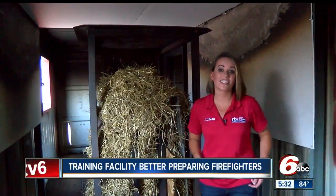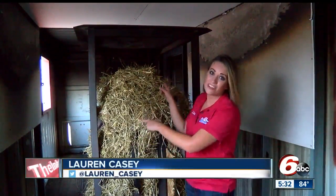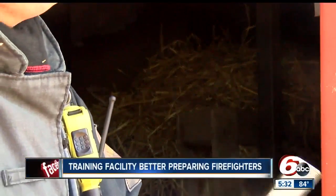I'm inside the training facility right now. All the straw behind me — they're getting ready to light this on fire, and then the fire crews will bring their hoses in and work to put this out. Hey Smith, can you charge the safety line?